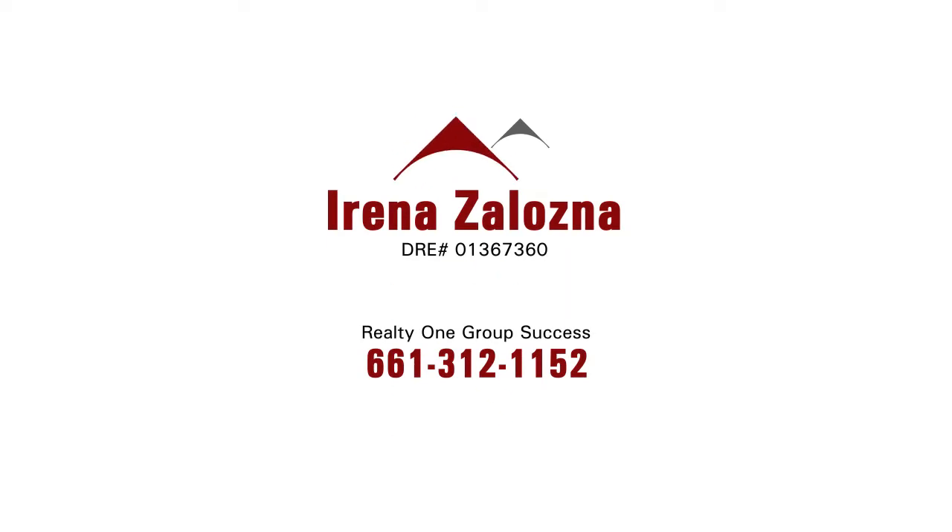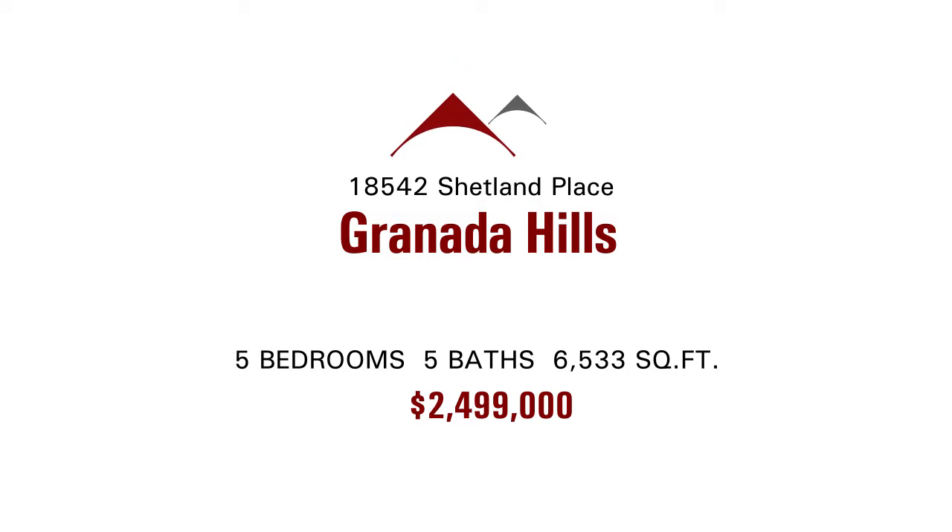Welcome to today's signature listing — one you're going to want to watch, share and enjoy because this is an amazing home brought to you by Irina Zalazna with Realty One Group, and Don Gatley and Gino Fronte from Finance of America.